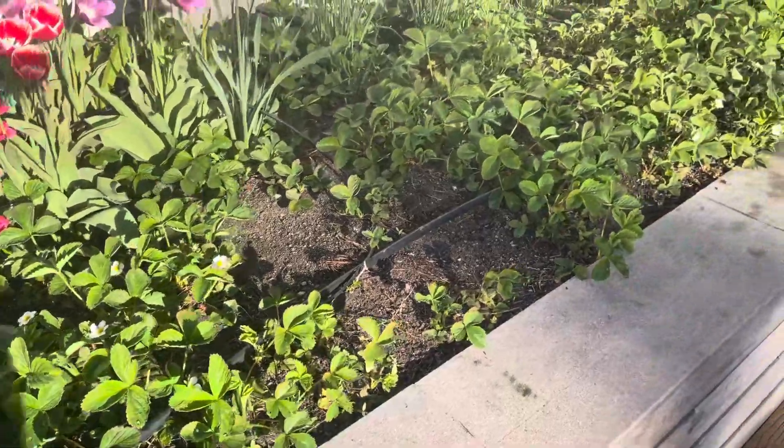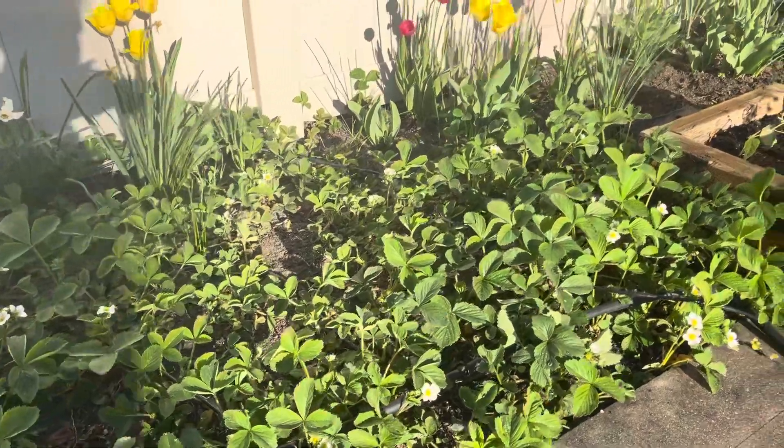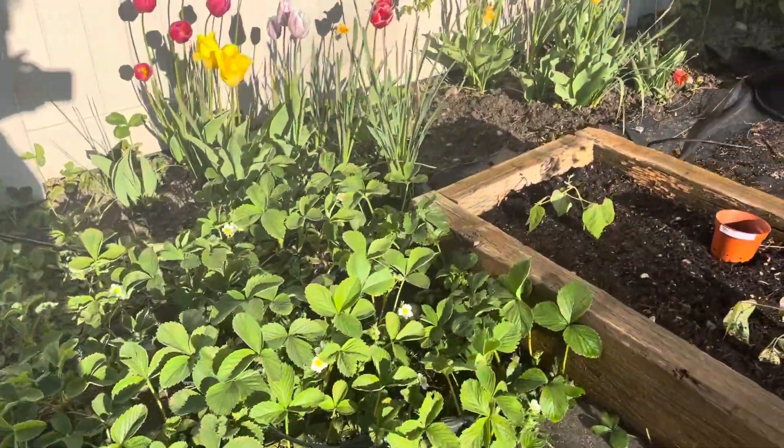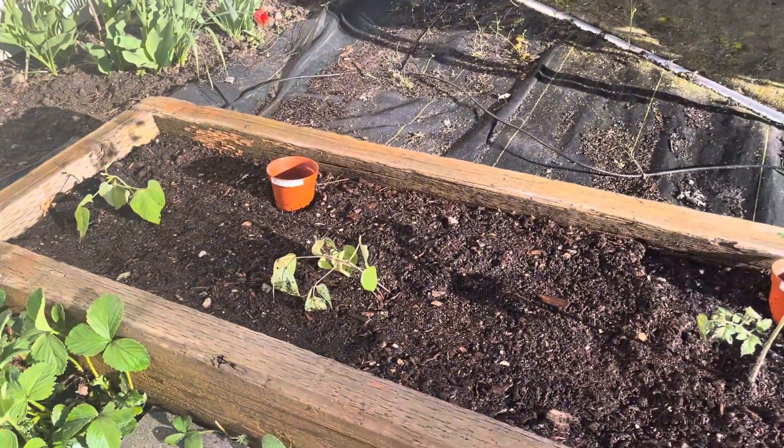Strawberries are looking good. I put some salt on them about a week ago per my mom's directions, which I've done before and it's worked out well. Triple tricolor bush beans in here.